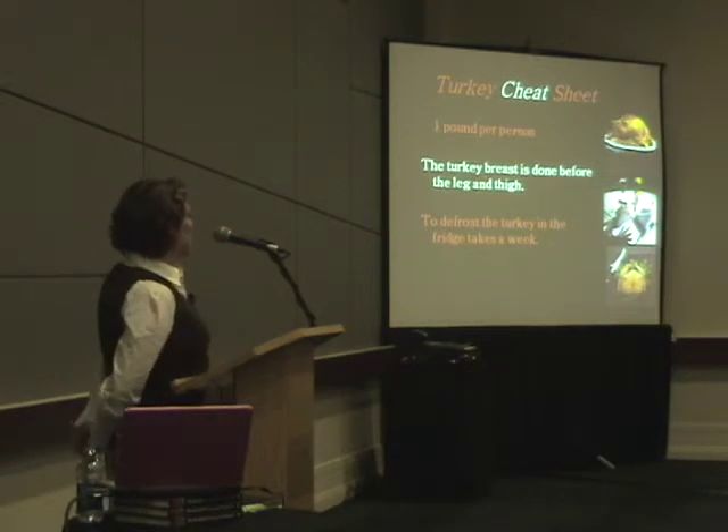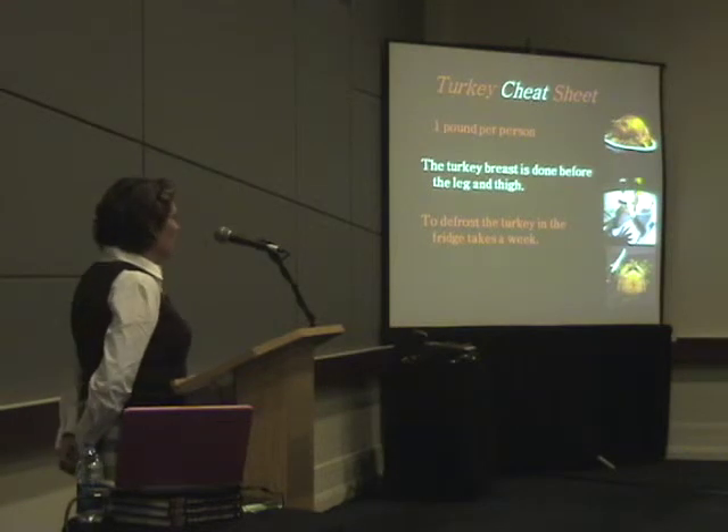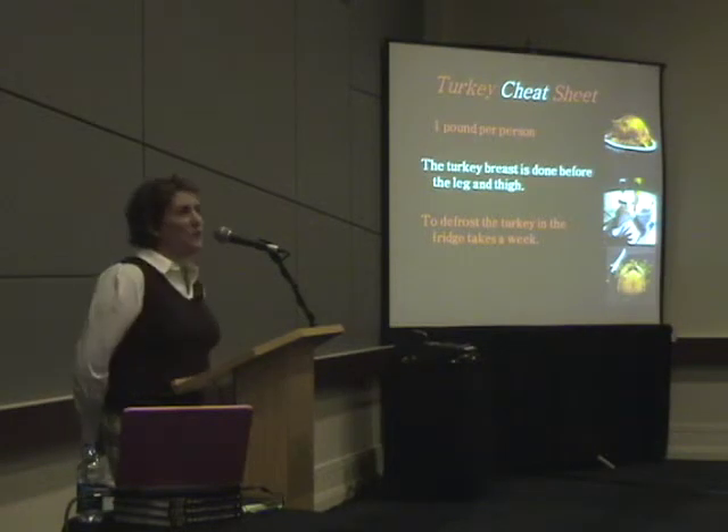Something to keep in mind with turkey: I've found that people don't know how to cook turkey. They always say to me, 'Your turkey is so great, mine is so not great.' And most of it is that people just don't know how to cook a turkey.